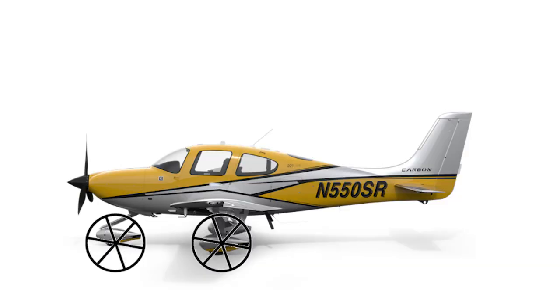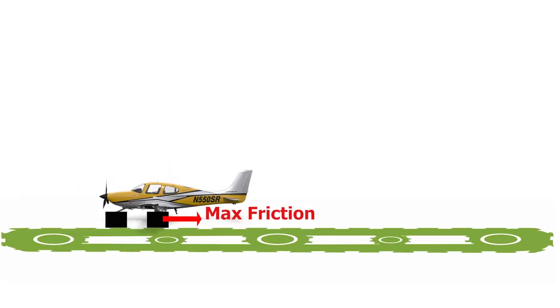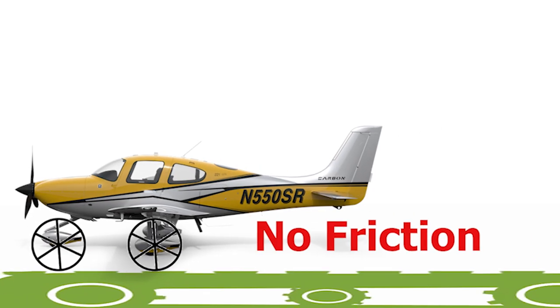Now, what would happen if an aircraft is stopped on a conveyor belt traveling in the opposite direction at 100 kilometers per hour? Obviously the aircraft would move backwards — but at what speed? It depends, because the speed from the conveyor belt is transmitted to the aircraft through the wheels. How much speed is transmitted depends on the rolling friction. If the wheels were square instead of circular, we'd have maximum friction and all the conveyor belt speed would be transmitted to the aircraft.